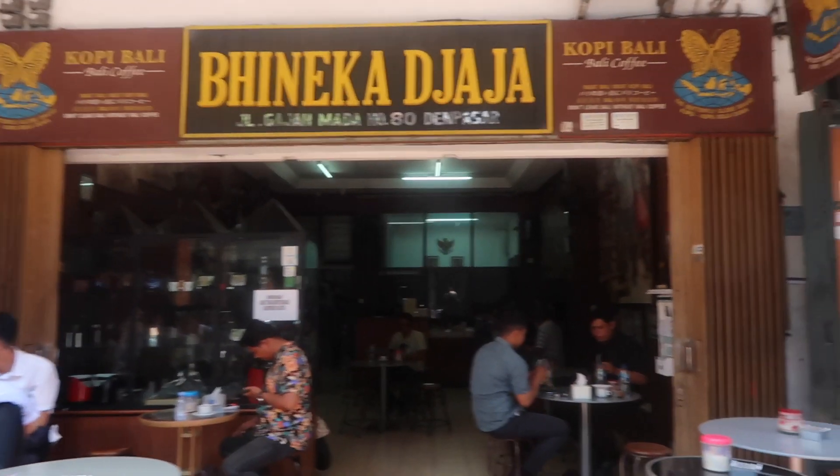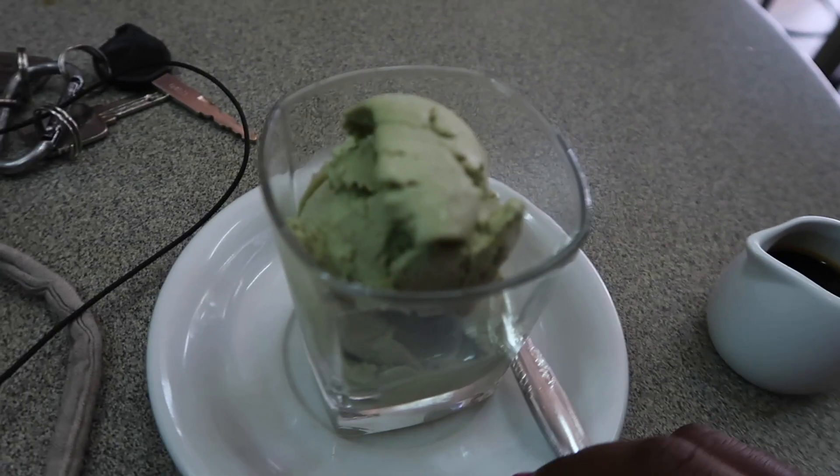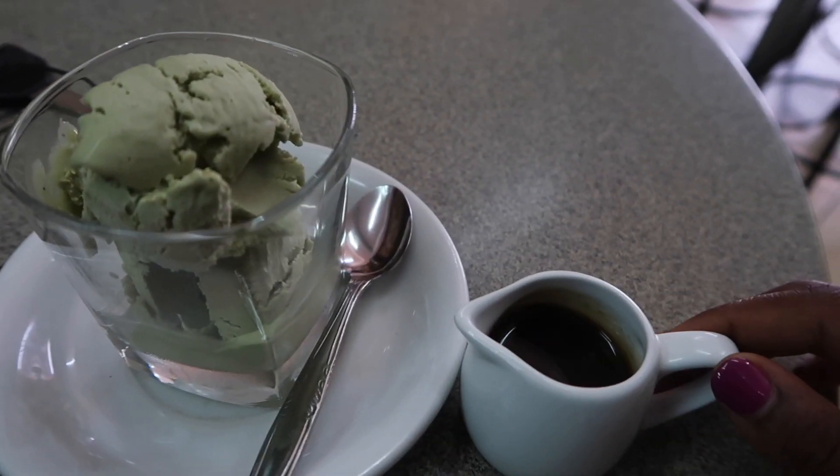So follow me and let's do this. It is so hot today, but I made it to my first stop, which is Vineka Jaya — one of the oldest coffee shops in Bali. I recommend this place to everybody because the coffee is so cheap and it's good and I love it. I ordered an affogato, a pistachio affogato, which is just pistachio gelato and a shot of espresso.